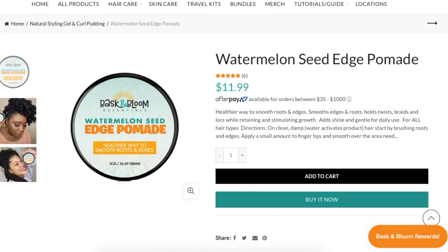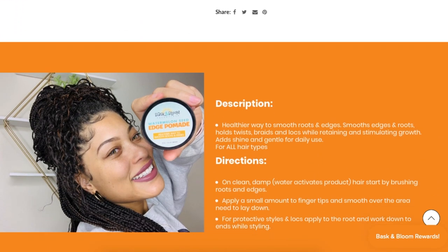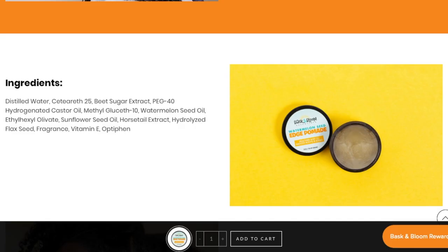It doesn't really smell like watermelon, but it smells really good. It says it smooths edges and roots, holds twists, braids, and locks while retaining and stimulating growth. The ingredient list has castor oil, watermelon seed oil, sunflower oil, and horsetail extract. I'm hoping it gives me enough hold for high buns.